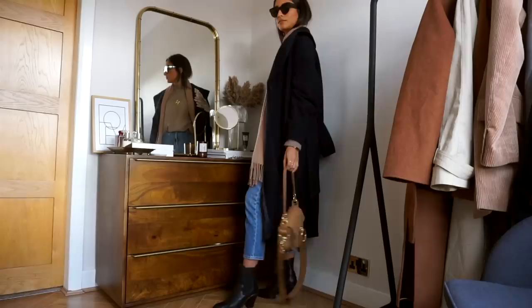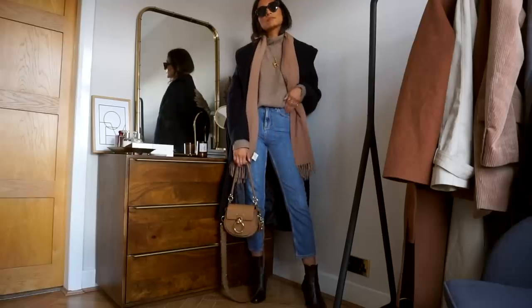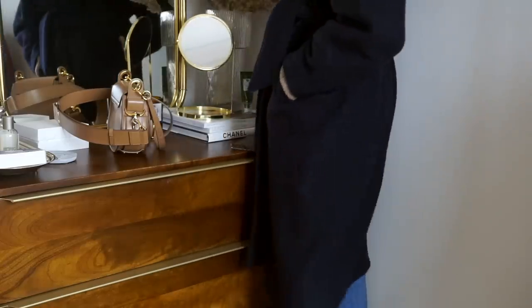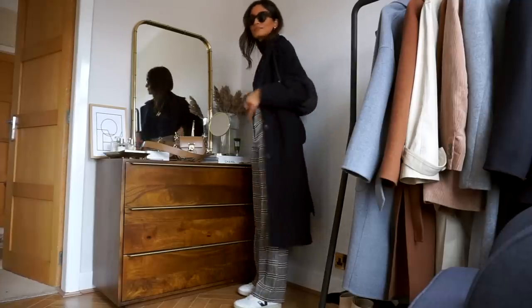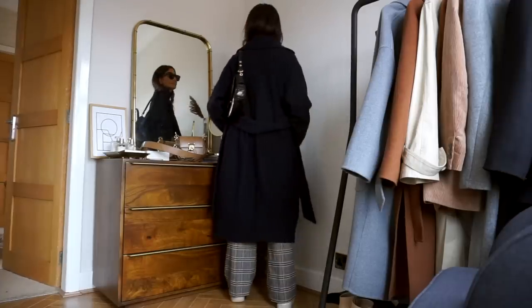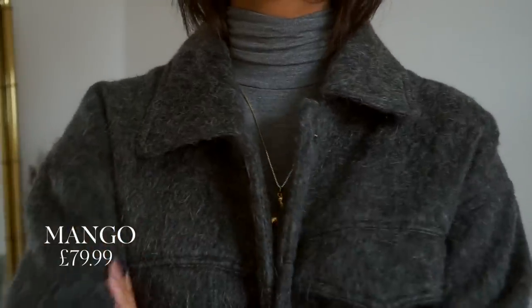My next piece is this coat from & Other Stories. I felt like my wardrobe was missing a navy oversized coat and I have really loved belted coats this season — they definitely make me feel a lot more wrapped up and warm. I think navy coats are such a staple piece to have in an outerwear collection because they just go with anything and everything and tend to complement most tones. This coat from & Other Stories is honestly such good quality. It's a bit of an investment because it's a little bit pricey, but it's definitely worth every single penny.